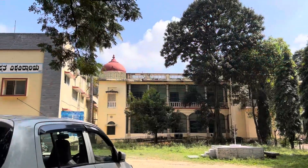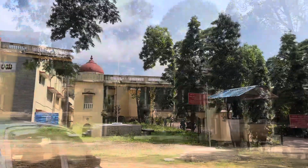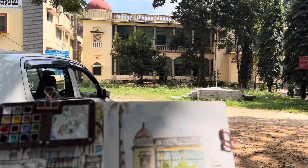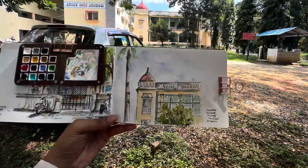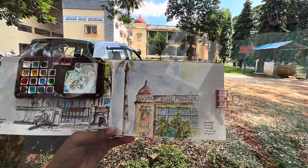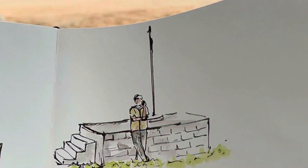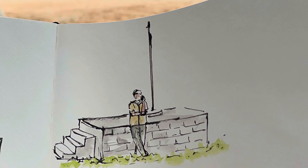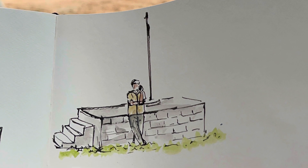After this, I came back to the Sanskrit University and decided to paint the building in front of me. I first inked the illustration and then painted it. I took about 15 to 25 minutes at each location, as I prefer doing very quick sketches. I love doing people sketches, which is why I observed the people at the Sanskrit College and decided to paint them as well.